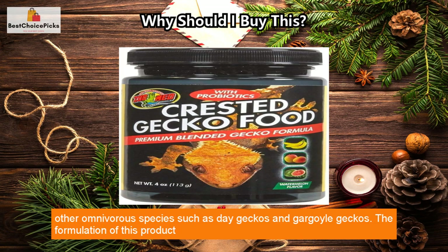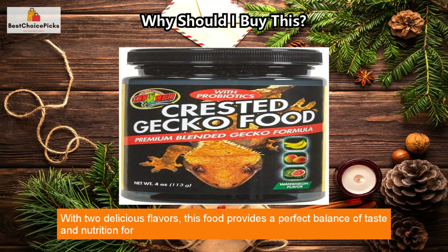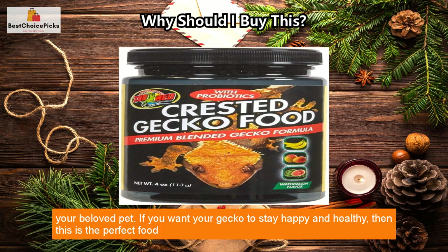Such as day geckos and gargoyle geckos. The formulation of this product is based on the latest nutritional information and techniques, ensuring a high quality standard. With two delicious flavors, this food provides a perfect balance of taste and nutrition for your beloved pet.